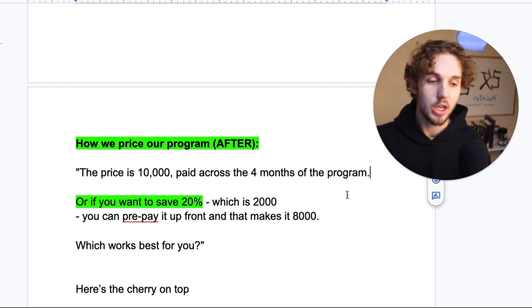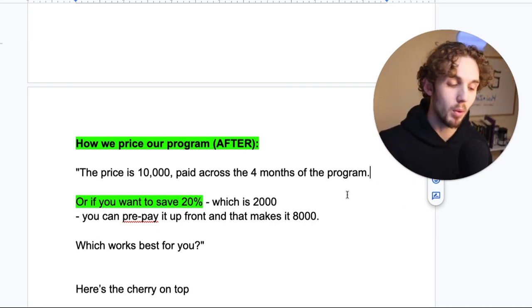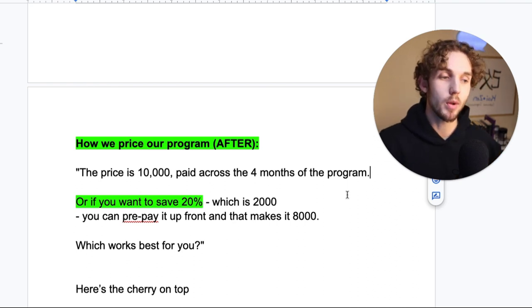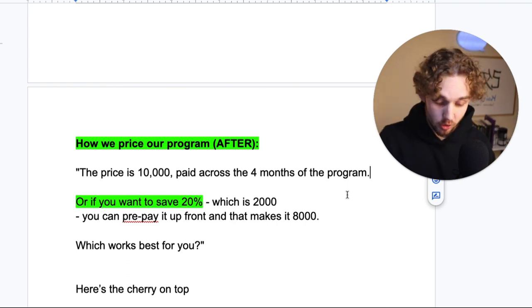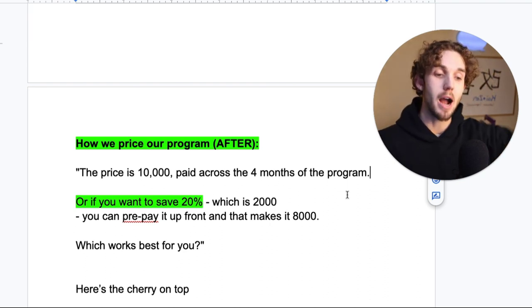Let's break down why this works so well. First, you've already done a price anchor. Price is made up — when people say something is expensive, it's relative to something else. A good sales trick: when pitching your price, if you have a range, always say the higher number first.